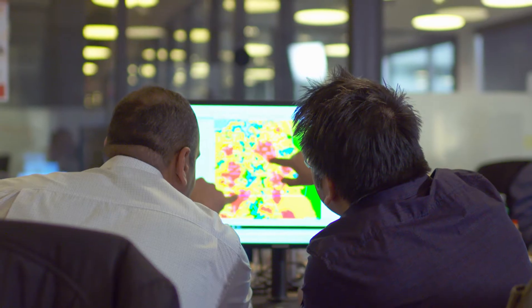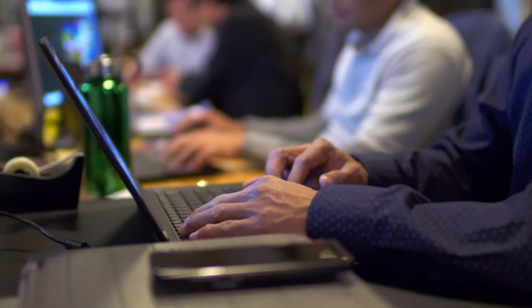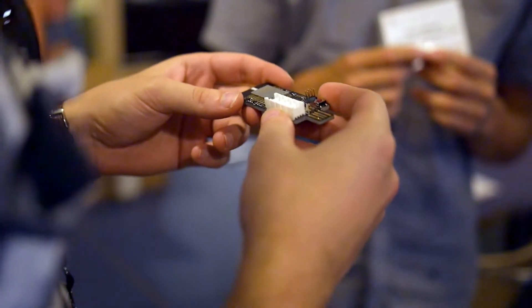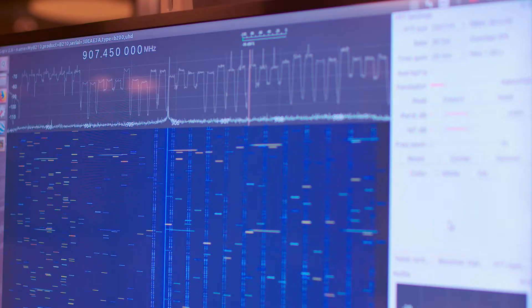We're building an enterprise IoT network, carrier scale, that's closer to all these devices that want to connect, inherently giving all those solution providers a better way of building their businesses. If there is a company building a sensor-based IoT solution, we can add a significant amount of value to them because they don't have to worry about the network.